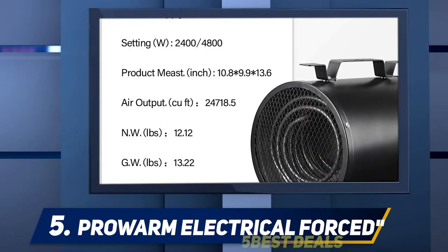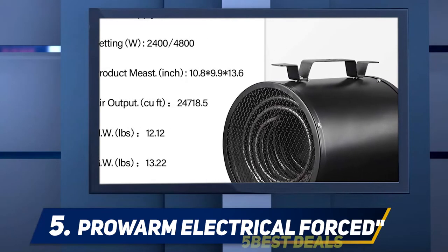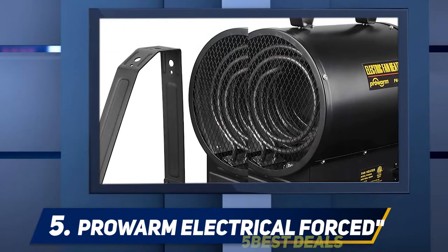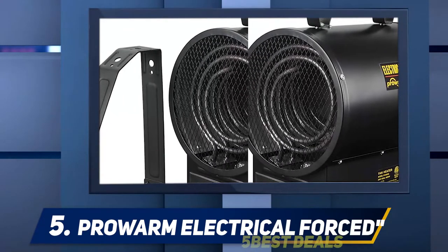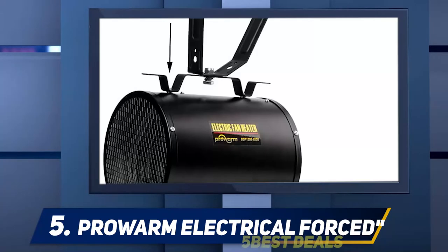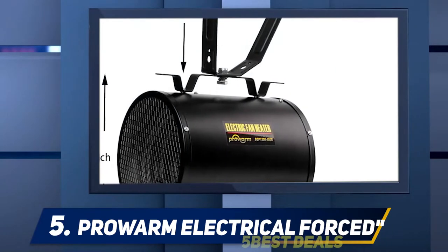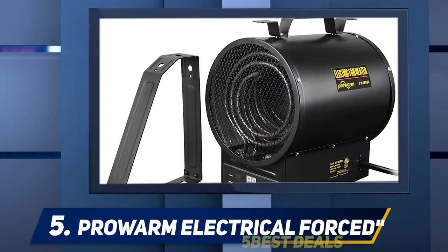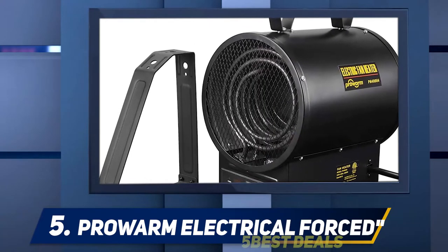Prowrom is one of the leaders in the industry of Industrial Electric Heaters and are known for their good quality, design, and service. Being a more modern and stylish industrial space heater, the Prowrom Heaters warm up larger scale garages — they're rated to heat over 800 square feet with ease, and are suitable for workshops, basements, or even outside buildings, without the need for a propane tank.